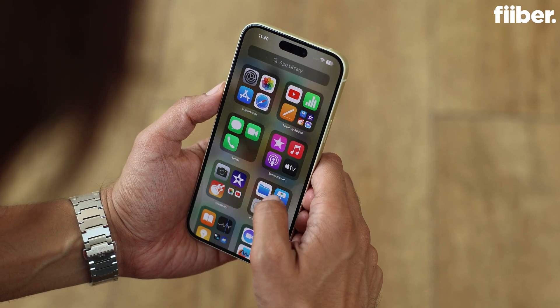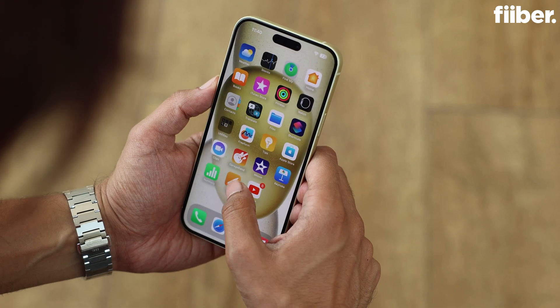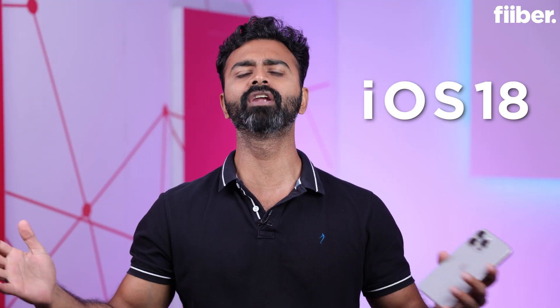People who've been anxiously waiting for the iOS 18 update to come to their iPhones, the wait is over. Apple has officially announced that it's releasing iOS 18 for everyone. Here's a video on what you should look out for and what you should do before downloading the latest iOS 18.